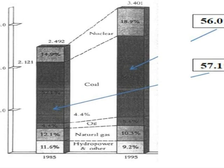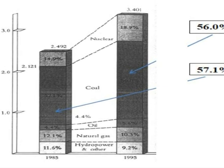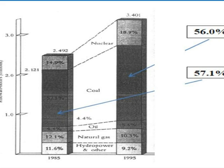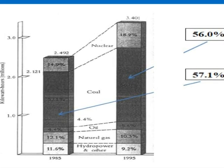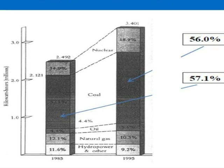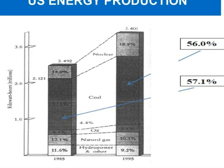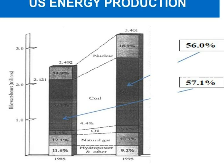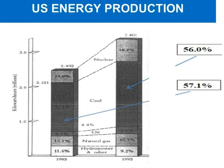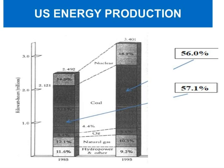This next slide illustrates US energy production specifically in terms of electricity — not total energy consumption, but energy production for electricity. Nuclear accounts for about 19%, coal about 56%, petroleum approximately 5.5%, natural gas about 10%, and hydroelectric power about 2%. We've seen a dramatic change from the 1980s to the 1985–1995 period in this type of production. Primarily for electricity today, it's still the big three: coal, petroleum, and natural gas.